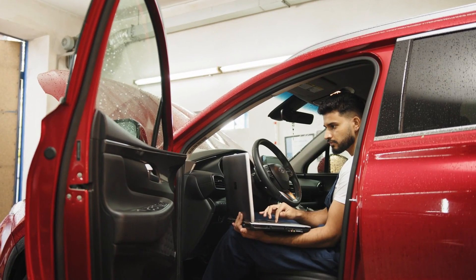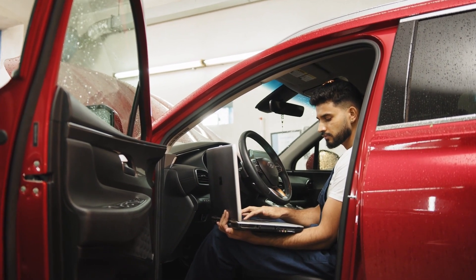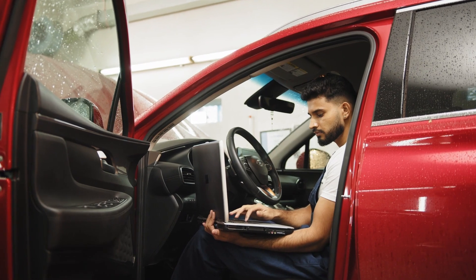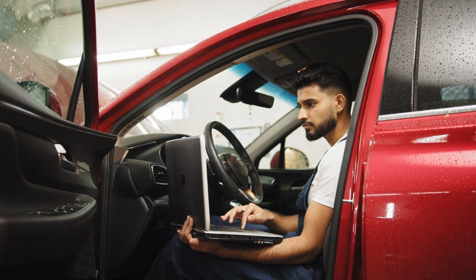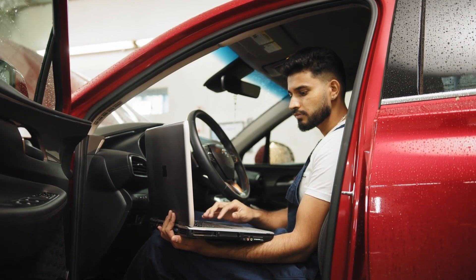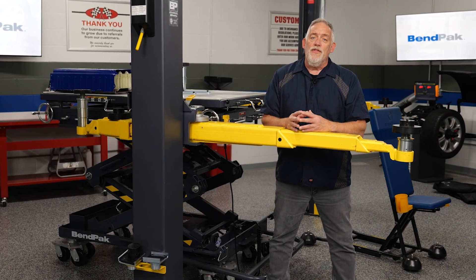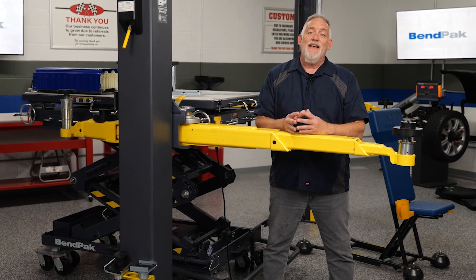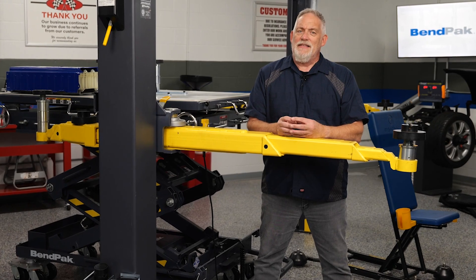Specialized tools and procedures are often required to accurately align and calibrate electric steering systems. Neglecting this can lead to issues such as uneven tire wear, unstable vehicle tracking, and compromised driver control. Always refer to the manufacturer's service guidelines and follow their recommended procedures when servicing the EPS system.